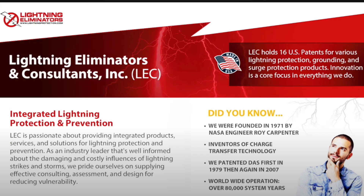Innovation is the cornerstone of Lightning Eliminators. We hold over 16 patents for various lightning protection, grounding, and surge protection products.